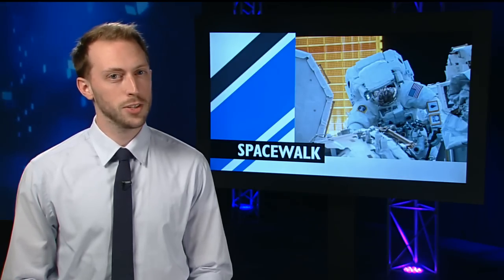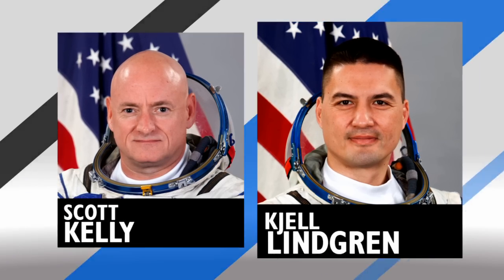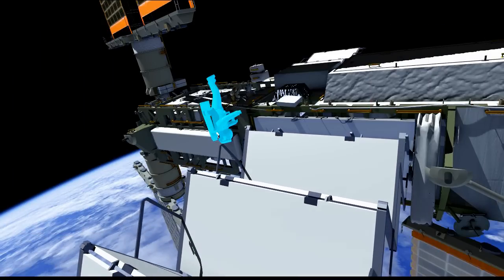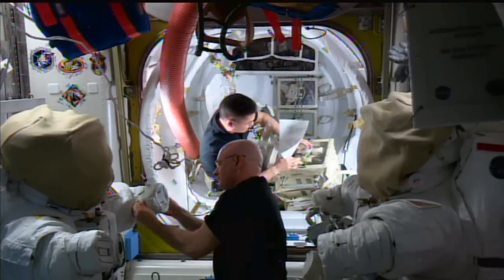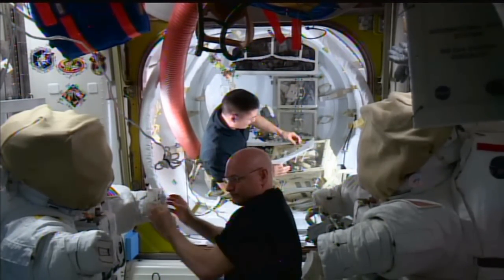Two NASA astronauts are at it again with their second spacewalk in as many weeks. Scott Kelly and Kjell Lindgren are heading outside on November 6 to reconfigure part of the station's cooling system that was altered during a spacewalk back in 2012. They spent the week getting everything ready and will spend about six and a half hours working in the vacuum of space.